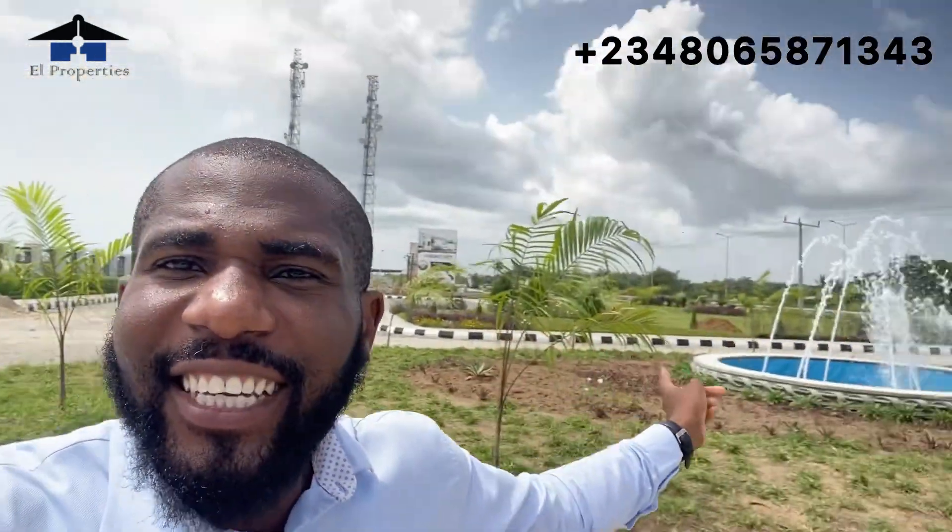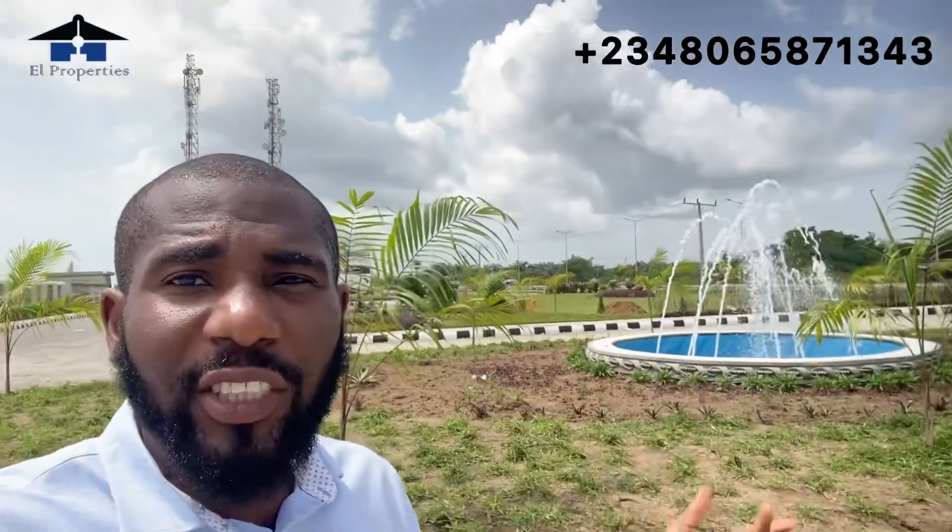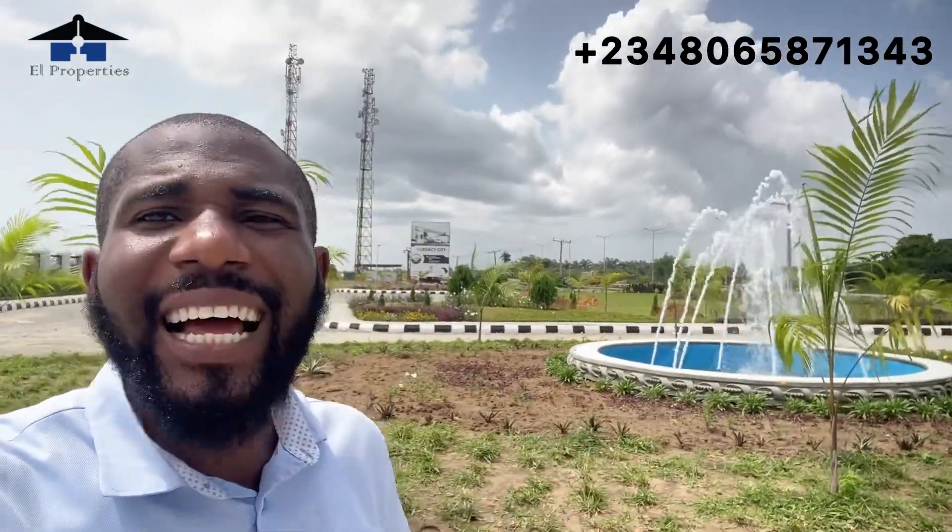Before I let you go — many of you have been asking about the fountain in Tiara Estates, saying you've seen the fountain in Amen Estates but not here. Smart investors, this is the fountain in Tiara Estates. I told them to turn it on so I can show you that the fountain has been done and is already functioning. We told you we are going to give you the exact same development and features we have in Amen Estate Phase Three — and even better.